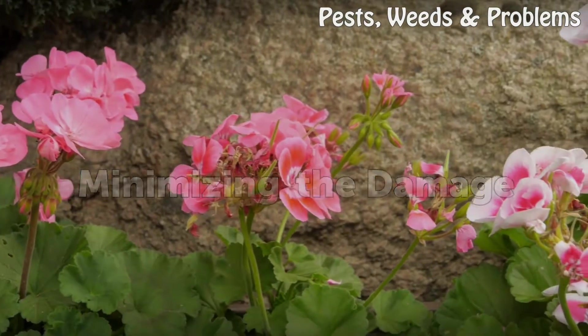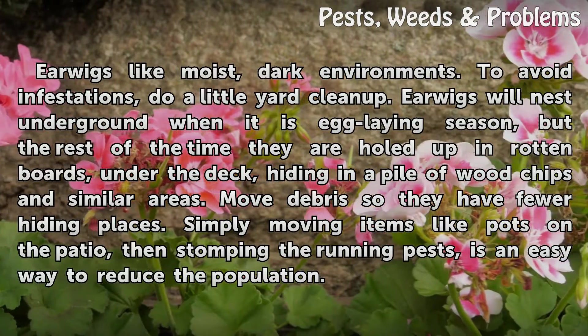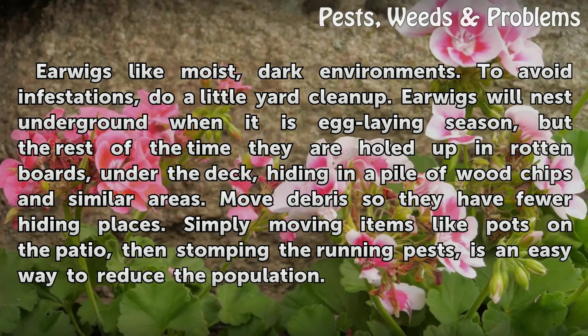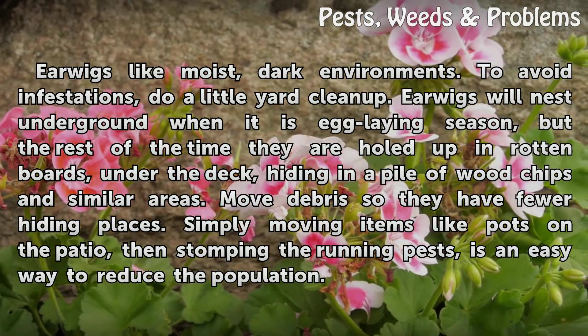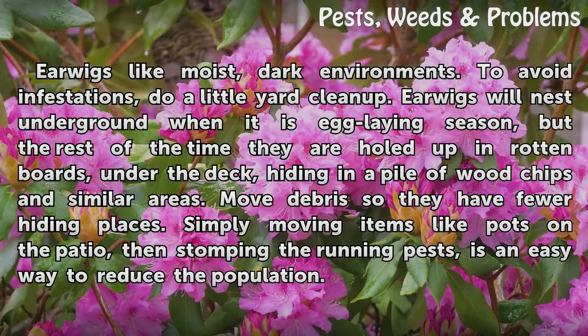Minimizing the damage: Earwigs like moist, dark environments. To avoid infestations, do a little yard cleanup. Earwigs will nest underground when it is egg-laying season, but the rest of the time they are holed up in rotten boards, under the deck, or hiding in a pile of wood chips and similar areas. Move debris so they have fewer hiding places. Simply moving items like pots on the patio, then stomping the running pests, is an easy way to reduce the population.